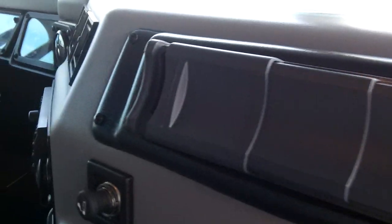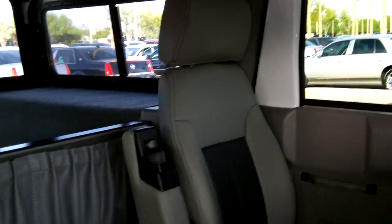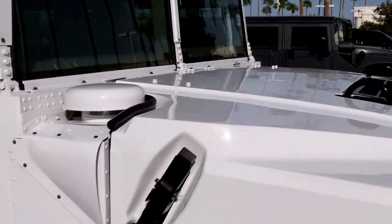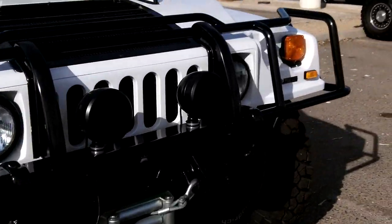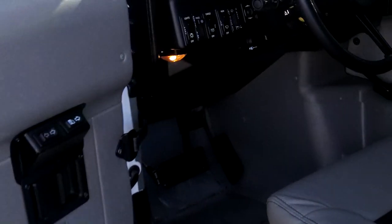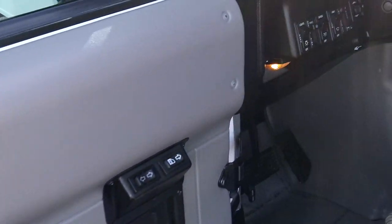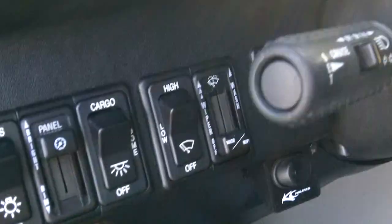Looks like it's in very new condition. Quality is in the detail. Look at that back seat there. Driver's side — look at your gauges and switches.